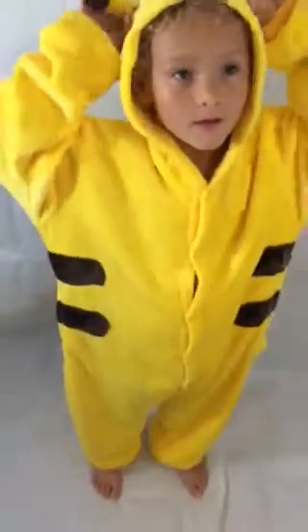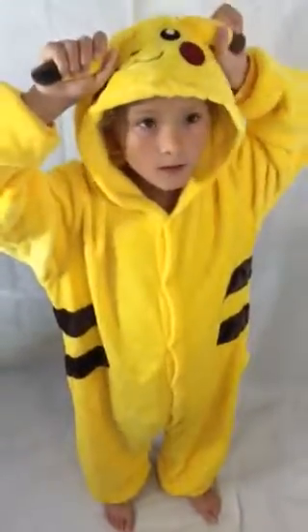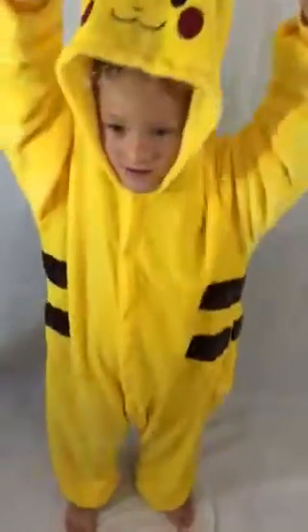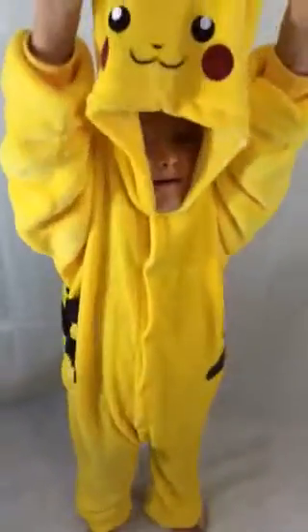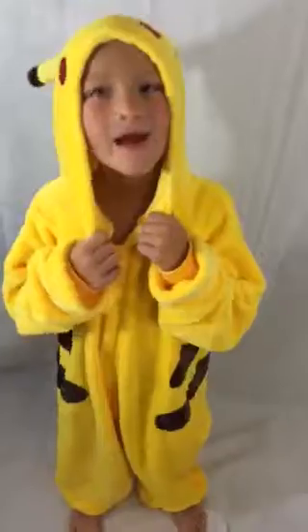Would you recommend that other kids' moms get them one like this? Either Pikachu or even a different one, like a giraffe or a frog? You would not want other kids to have a nightgown like that? Yeah, okay, so you don't want to give your Pikachu up, but you think other kids should definitely get it. It is a five-star product.